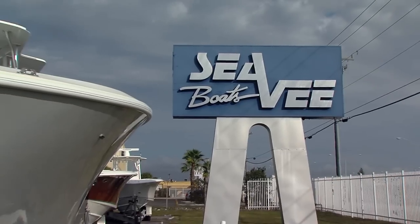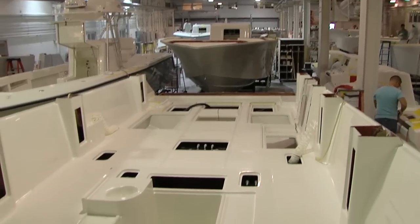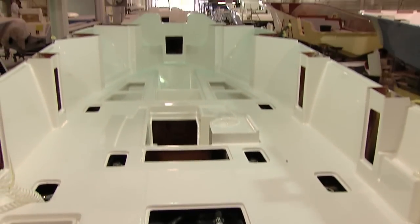Welcome to Miami, Florida. We're at CV Boats. It's early December 2014, and we're getting a first look at our new 370Z. For upcoming seasons of Florida Sport Fishing TV, you're going to see us fishing this new 37-foot open fish center console.